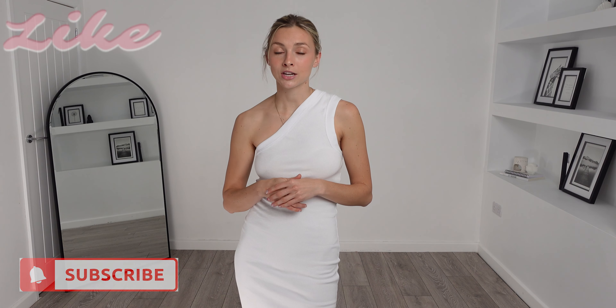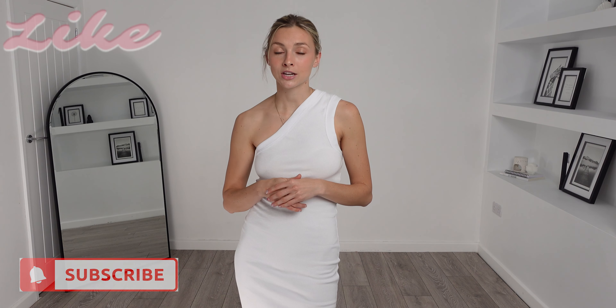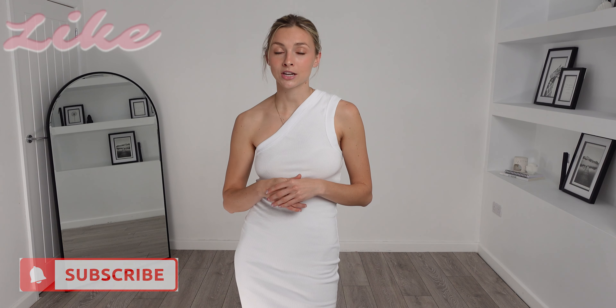So that does conclude my huge ASOS summer and holiday wear haul for you. I will link everything in the description box down below as usual. If you did like this video, please don't forget to give it a big thumbs up, hit that subscribe button and the notification bell so you never miss another video. Subscribing is completely free and you can unsubscribe at any point. Thank you so much for watching and thank you all so much for your support — it really does mean everything. See you next video!